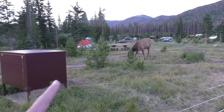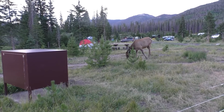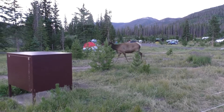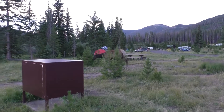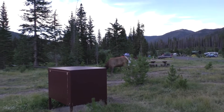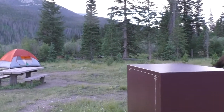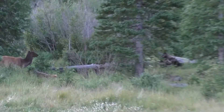And there's our bear box. We don't have anything in it — it's all in the truck right now. Right over there is our young'un.